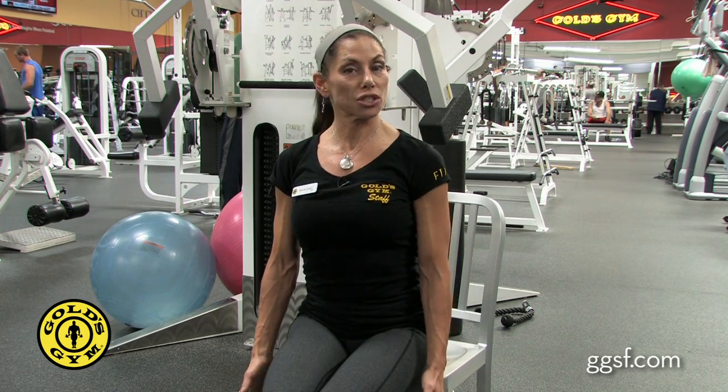My name's Marie, I'm at Gold's Gym Marin, and I'm going to address a couple exercises for back pain, which is one of our major complaints with clients. Many of us sit at a desk and are in forward flexion all day, and so we're going to give you a couple exercises to help alleviate the pain. First exercise is shoulder rolls back.